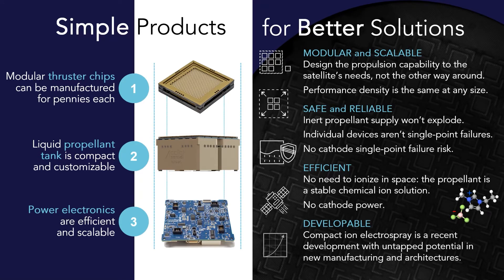This combination of compact modular thruster chips, low to zero pressure propellant supplies, and a cathodeless, fault-tolerant propulsion technology brings the low power, flexibility, and capability that small satellites need. And given that we're only at the beginning of the performance density curve, the possibilities are immense.